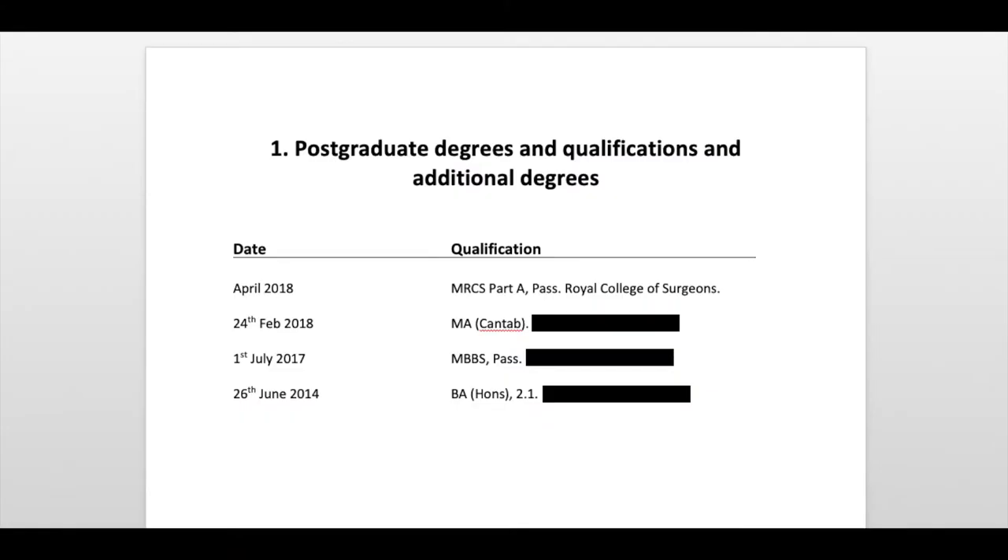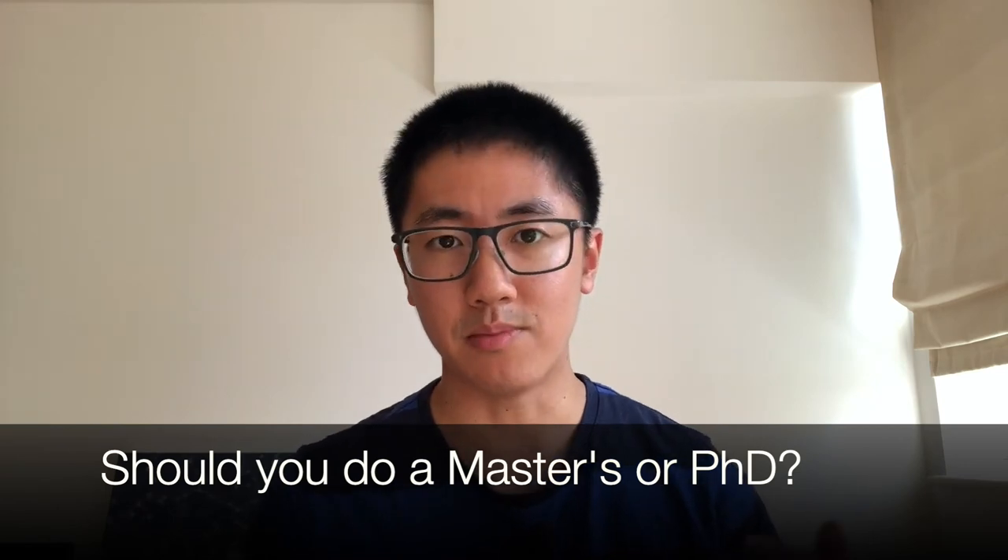For postgraduate qualifications and degrees, I did an intercalated year during medical school and got a 2:1. The evidence I included was my transcript showing the grade as well as the degree certificate — all in all, two points. People often ask whether it's worth doing a Masters or PhD. My honest answer is that there are more time-efficient ways to get points for core surgical training. However, if you're passionate about academia you could do that, though leading a clinical audit will earn you more points than a PhD anyway. Also remember that you need the certificate by the time of the application.